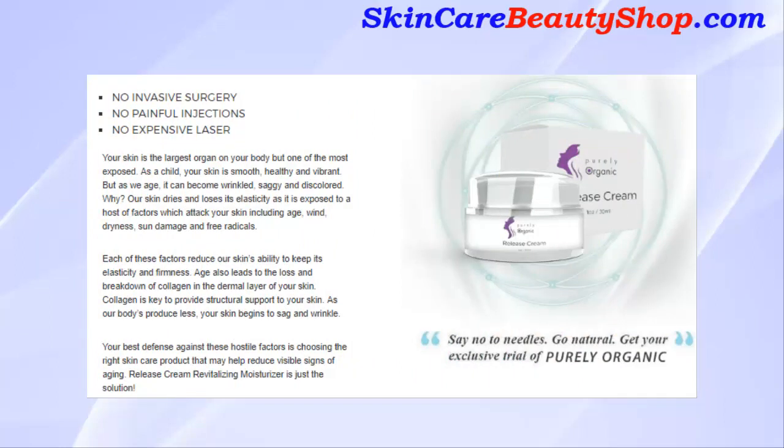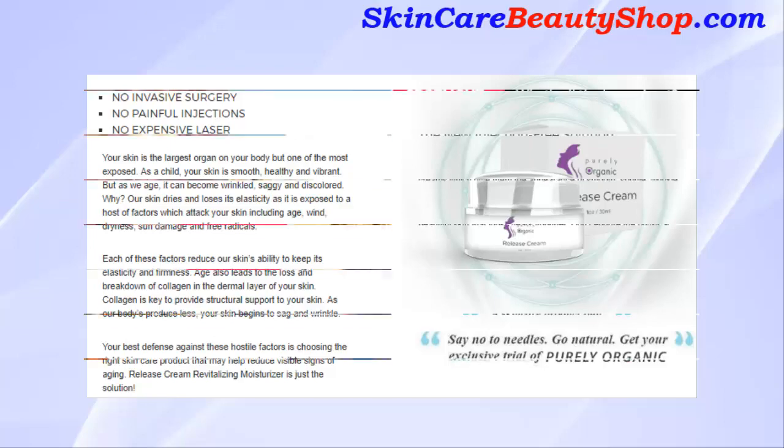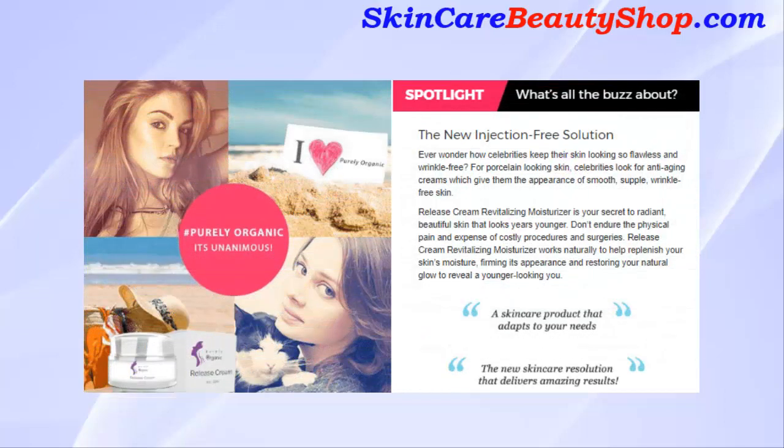Your skin is the largest organ on your body, but one of the most exposed. As a child, your skin is smooth, healthy, and vibrant, but as we age it can become wrinkled, saggy, and discolored. Our skin dries and loses its elasticity as it is exposed to factors including age, wind, dryness, sun damage, and free radicals.